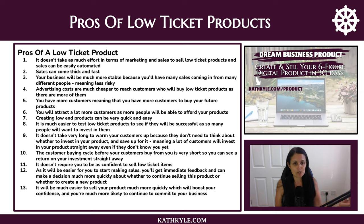Advertising costs are so much cheaper to reach customers who will buy low ticket products because there are so many more of them. You will have more customers, meaning more people to buy your future products. You will attract a lot more customers as more people can afford your products. Creating low-end products can be very quick and easy, and it's so much easier to test low ticket products to see if they'll be successful, as so many more people are willing to invest in them.